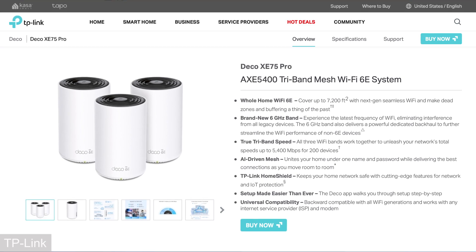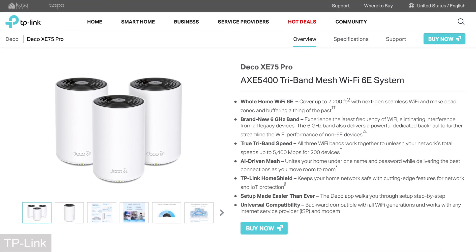In this video, we're going to take a look at the benefits of going with a mesh router, and we're going to look at the new Deco XE75 Pro Wi-Fi 6E mesh router to talk about the benefits of Wi-Fi 6E. Make sure to stay to the end to see my results. Today's video is sponsored by TP-Link.